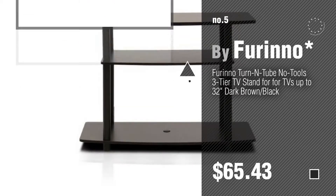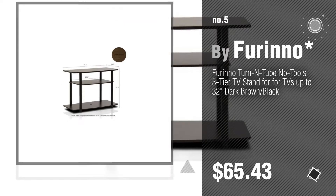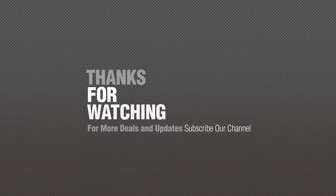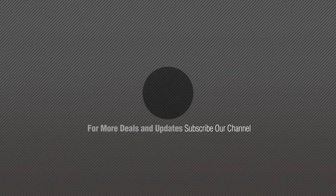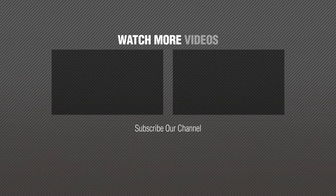Find these 50-inch Furinno TV stands at up to 70% off by clicking the description below. Thank you.